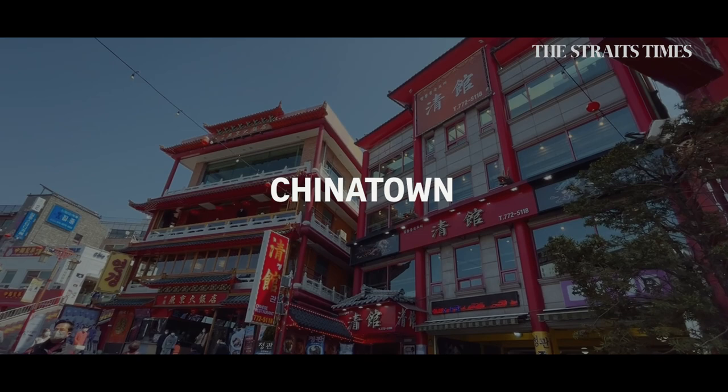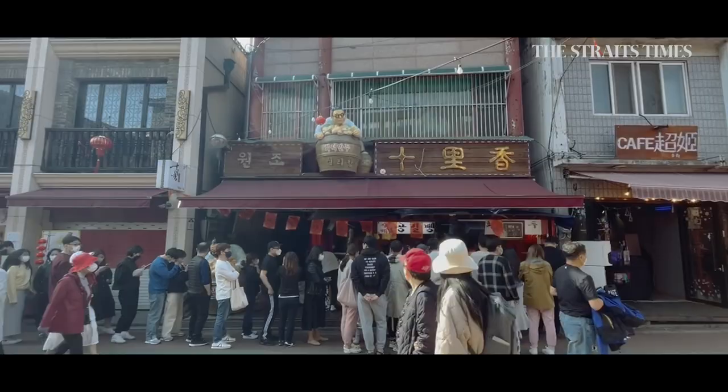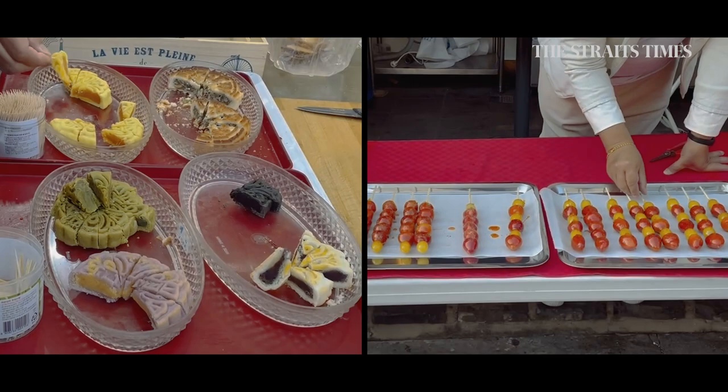First, a drive through Chinatown, unmistakable with all its auspicious red buildings and gold statues. The streets here are bustling on a Sunday, filled with people looking for authentic Chinese food and snacks like mooncakes and bingtang hulu, candied fruits on a stick.